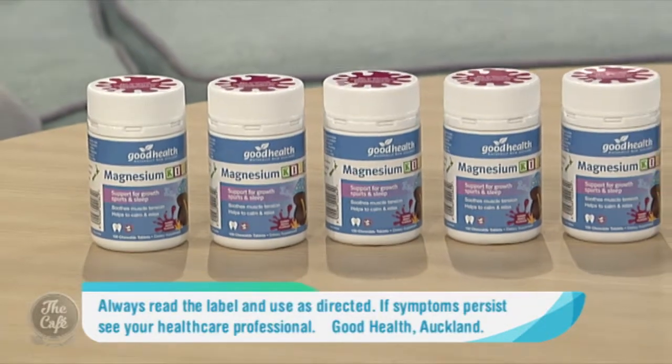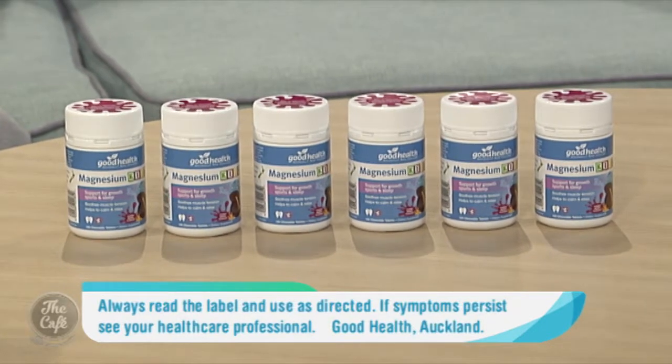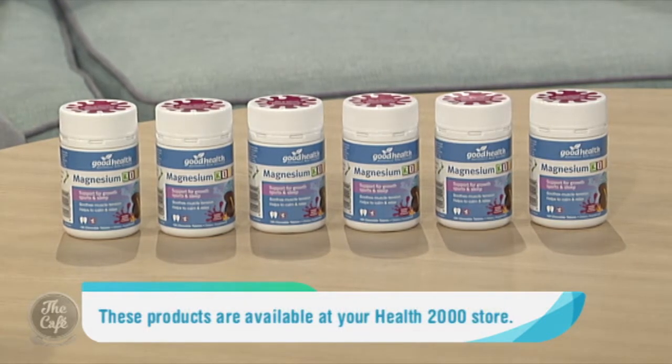So tell us about Good Health's Viralix Kids immune chews available at Health2000. The Good Health Viralix immune chews are really great for helping support immunity in children during the winter months and year round. They're a beneficial, natural way of supporting that healthy immune response in the body, including for little children.